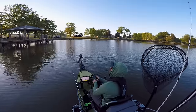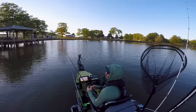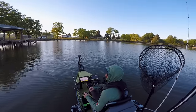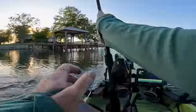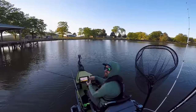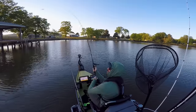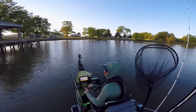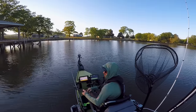Let's run this bank and fish a little topwater action. Got a little guy right here at the boat — catch and release. Well, first topwater bite of the year, little bitty guy. He actually scared me — I was fixing to pick the lure up out of the water. That's a good sign, though.